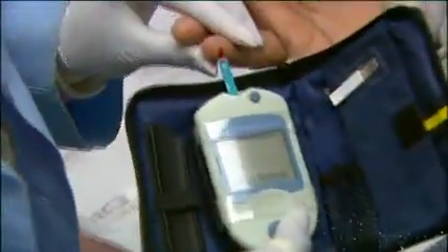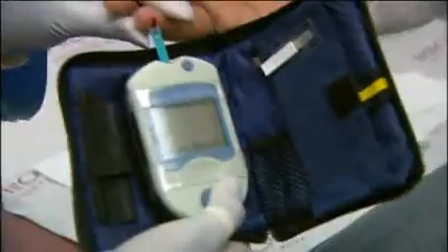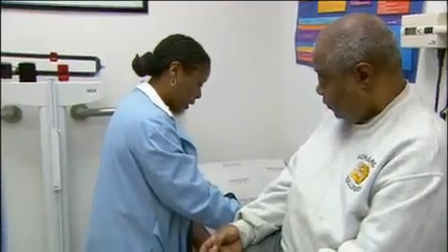For all diabetics, keeping blood sugar levels as close to normal as possible is the key to preventing these complications. If your doctor tells you that you need to take insulin injections to manage your blood glucose levels, it's important that you closely follow his or her instructions.